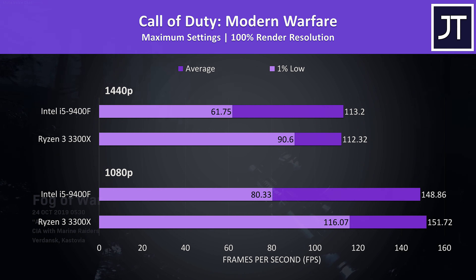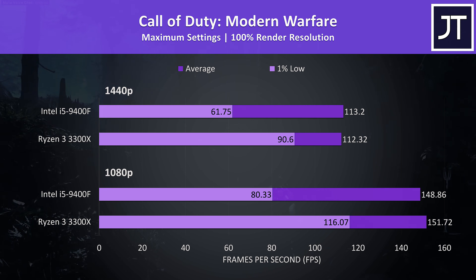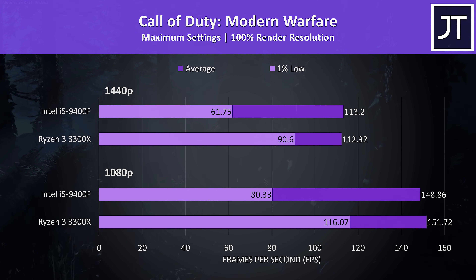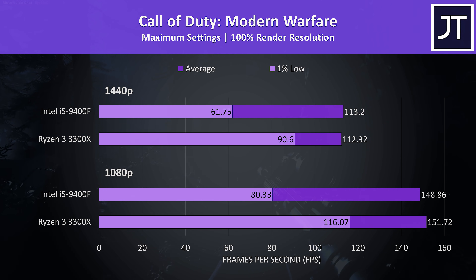Call of Duty Modern Warfare was tested in campaign mode, and the results were quite interesting. Although average frame rates were pretty similar between the two, the 3300X had a huge advantage in 1% low results, providing a more stable experience in this test.